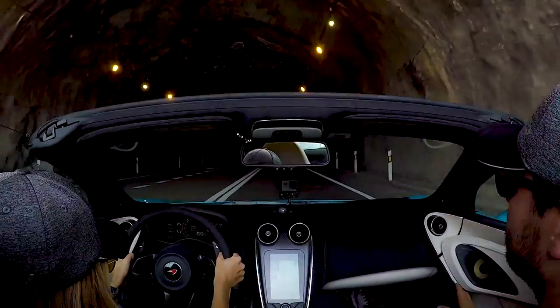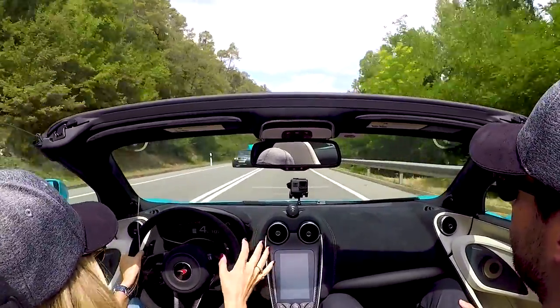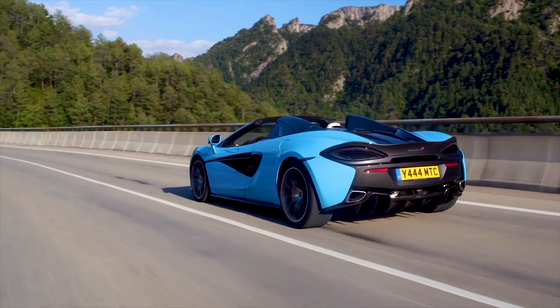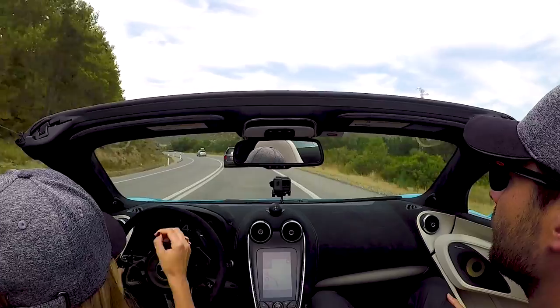Here we go — tunnel! That's what it sounds like. Now, obviously, because of the name, it is the 570S, which means it's 570 PS, so just under 570 brake horsepower. It does 0-60 in 3.2 seconds and a top speed of 204 miles per hour, which is more than anybody needs. Just driving it a little bit more carefully, and so far it is an absolute dream to drive.